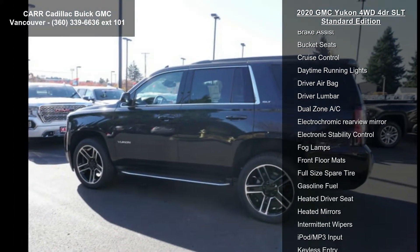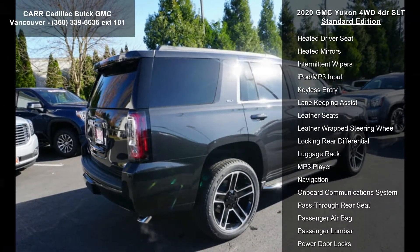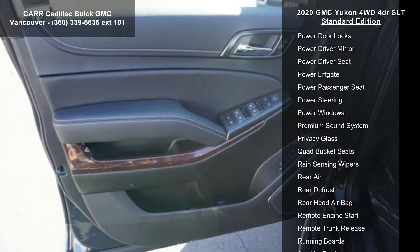Some of the top features included with this vehicle are 4-wheel ABS, 4-wheel disc brakes, 4x4, 6-speed automatic transmission, 8-cylinder engine, adjustable pedals, and adjustable steering wheel.